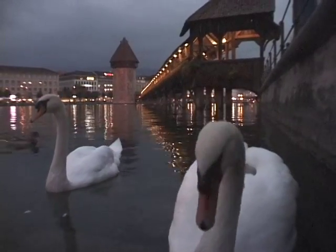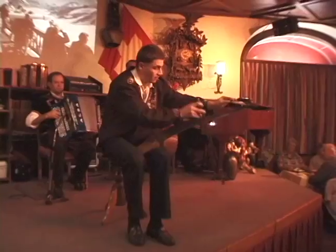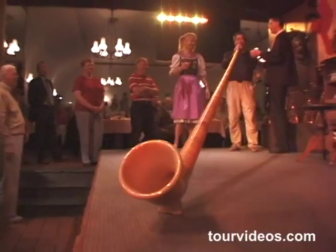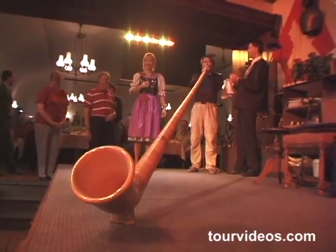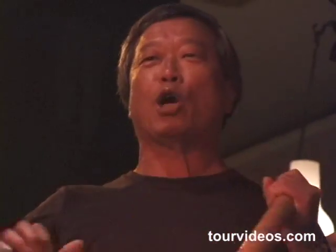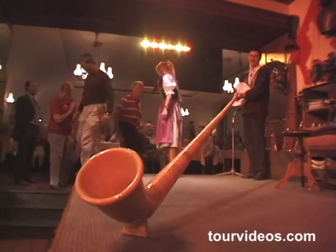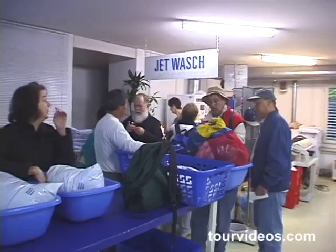One of the fun things to do at night in Lucerne is go to the folk show at the Stadtkeller restaurant. He's playing a sword. Then we get into the act ourselves and try the Alpine horn. Well, Mel brought the house down with that one. A good night at the Stadtkeller.